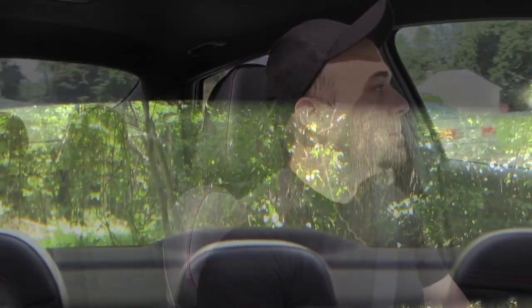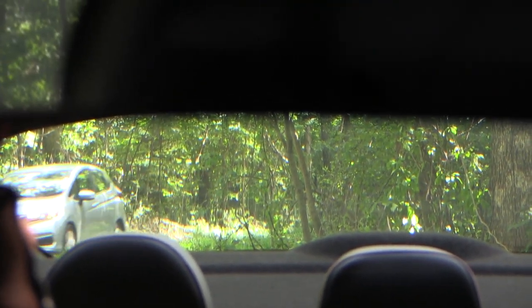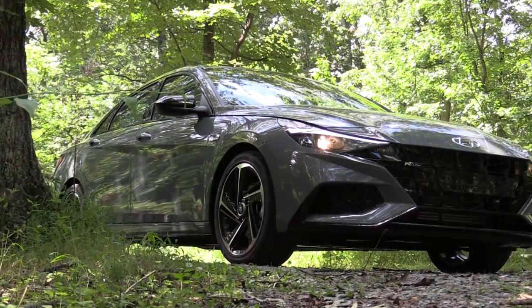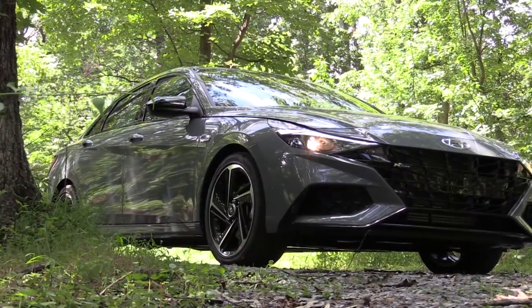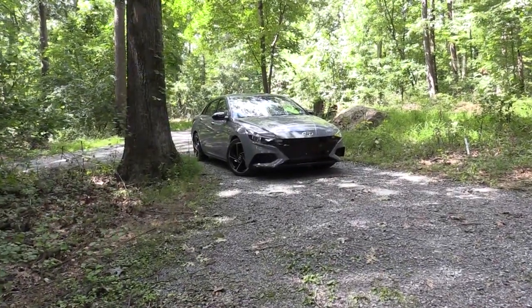As far as visibility goes, I can see perfectly fine out the back — definitely not going to have any issues with the four-door Elantra. That about rounds out the performance segment of this review. Let's now go ahead and take a look at the exterior of the brand new 2022 Hyundai Elantra N-Line.